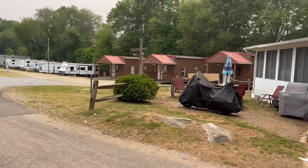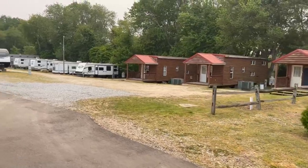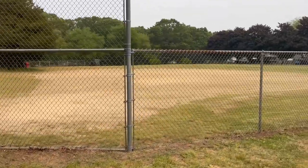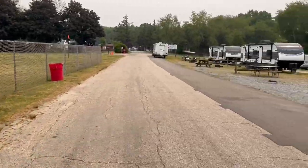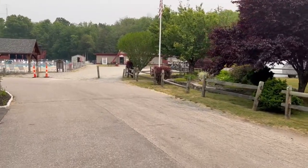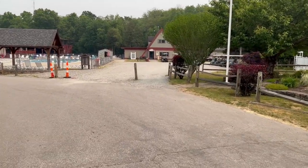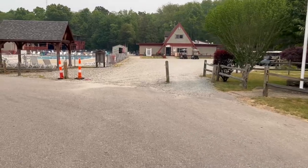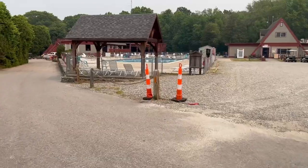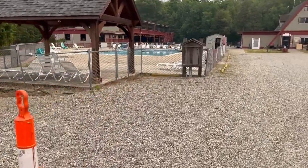These are some of the places you can also rent — they're like trailers turned into cabins. Here's the main office. You can also rent golf carts. Inside the office is a small store, which doesn't have a whole slew of stuff.